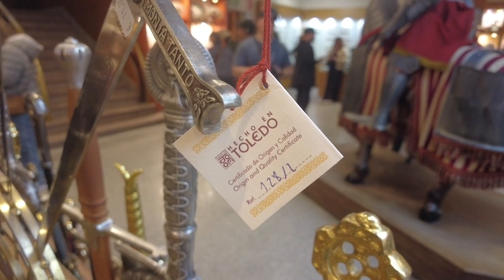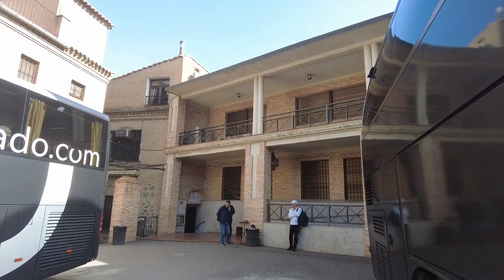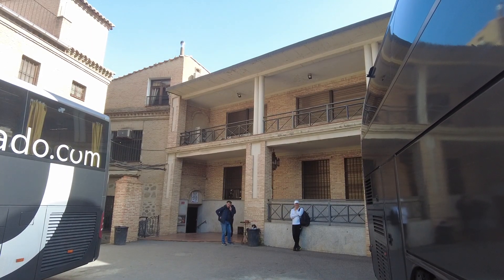The factory tour of Toledo was pretty good — a lot of displays of swords and steel work made in Toledo. So we saw the panoramic view of Toledo and the Arab walls, then came to this factory called Damasquinados. Next we are going to go into the city centre of Toledo for a 45-minute walking tour.